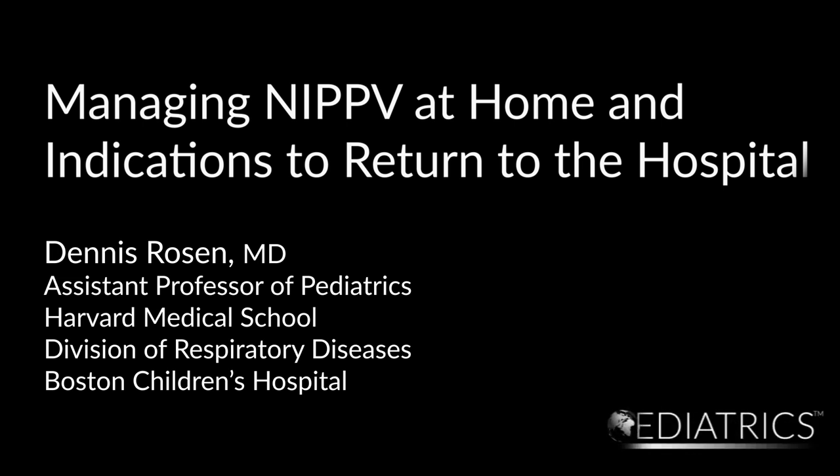Managing NIPPV at Home and Indications to Return to the Hospital by Dr. Dennis Rosen. I'm Dennis Rosen, an attending physician in the Division of Respiratory Diseases in the Department of Medicine at Boston Children's Hospital and assistant professor of pediatrics at Harvard Medical School. Welcome to Open Pediatrics.